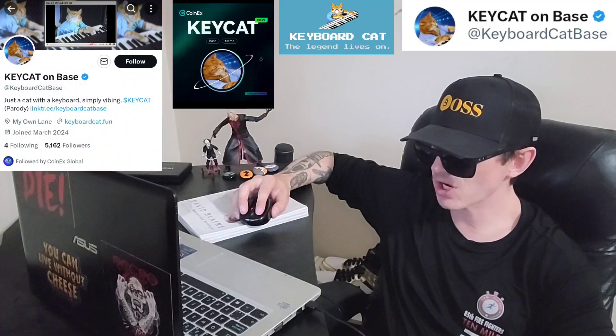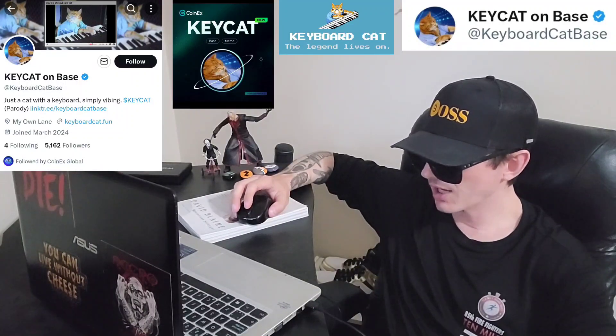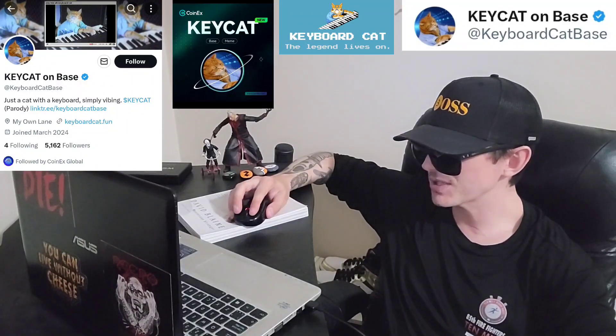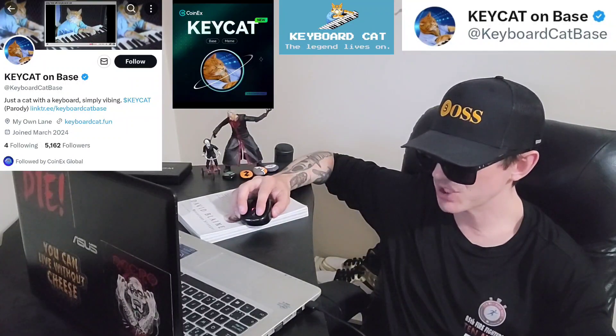This token just got listed two days ago, April 26th. They got listed on a central exchange called CoinX Global. If you're looking to get the KeyboardCat token and you don't have a CoinX Global account, I do have a CoinX referral code down there in the description box. All you'd have to do is go through that referral code, open an account, fund your account with USDT, go into the trade section and search KeyCat — all one word — and simply buy the token.